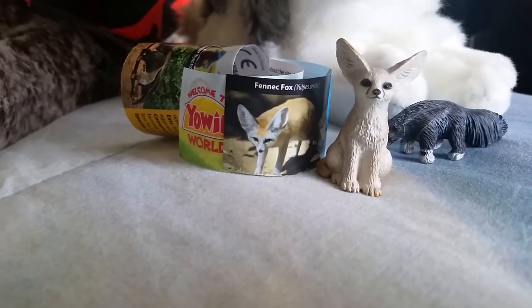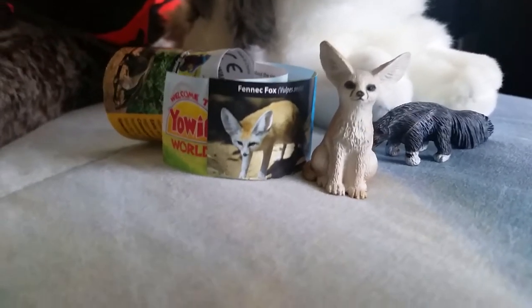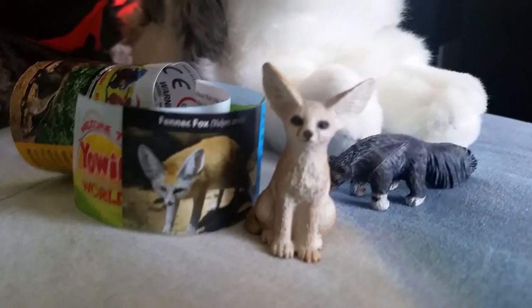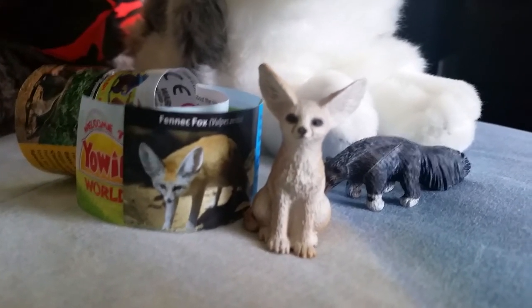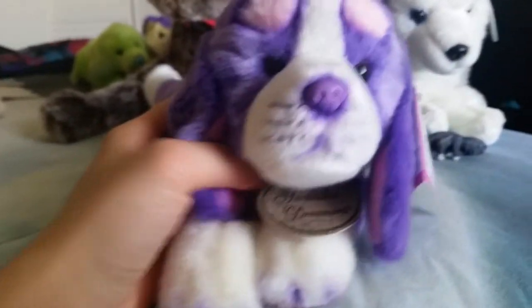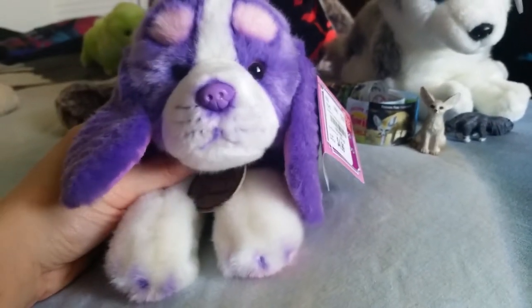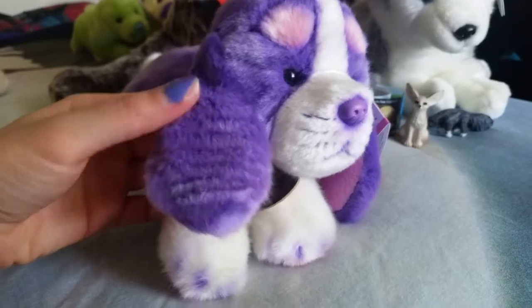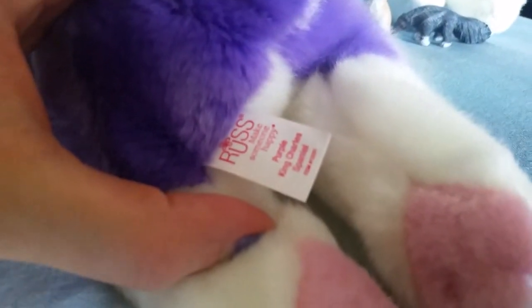I'll show you what I found at Tuesday Morning today — I can't believe they had these. You guys saw the Dalmatian in my last video, the Dreamers Dalmatian by Russ. Well I guess they just released these, so I went to another Tuesday Morning and I was able to get the King Charles Spaniel, which is really cute. I probably wouldn't have bought this one online just because I wouldn't want to spend the shipping for it, but it is really cute in person. I really like how they did the ears.